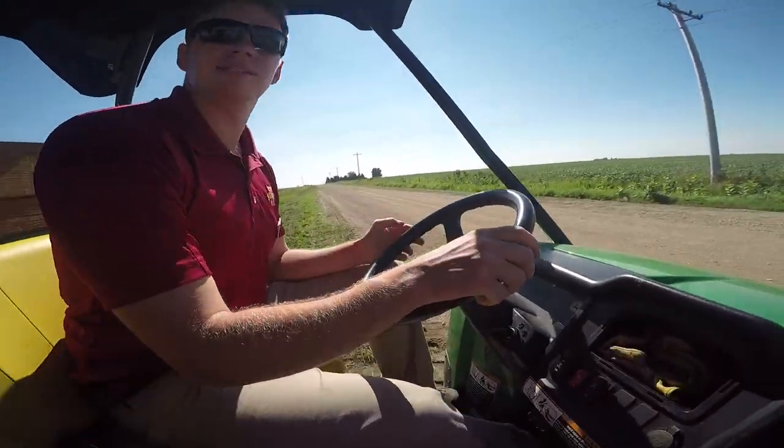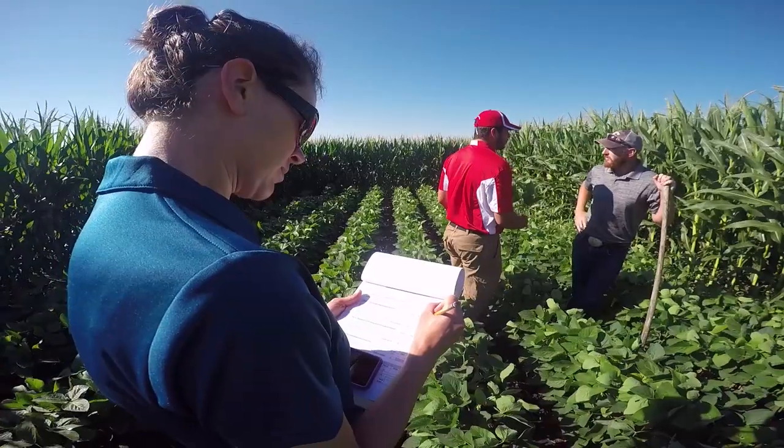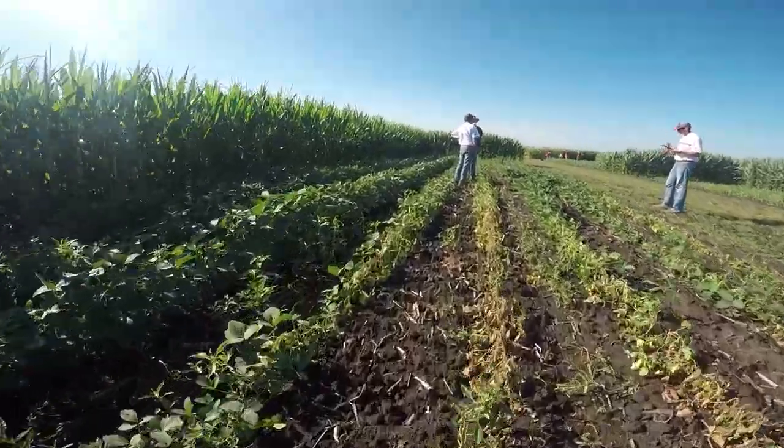You might think they're all herbicide problems, but we threw other things in that could throw them off too.